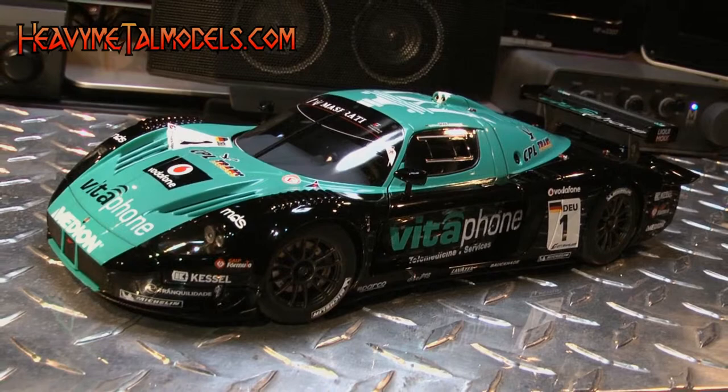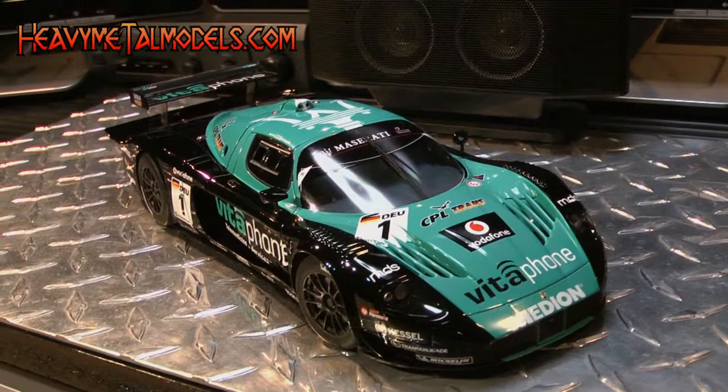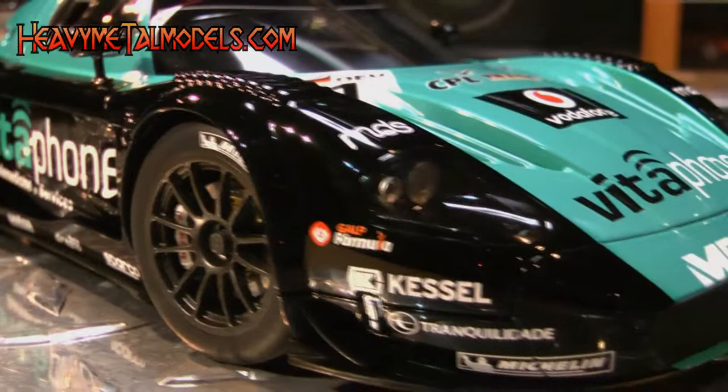Like its prototype, this model is an eyeful, as replicated by AutoArt in a spot-on turquoise and black paint scheme. Topped by high-end tampon and decal-based livery and sponsor art, the paint, under a protective clear coat, is lustrous and deep, and every inch of the model's sweeping surface is smooth and polished.